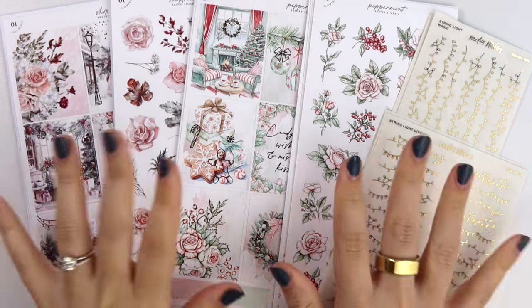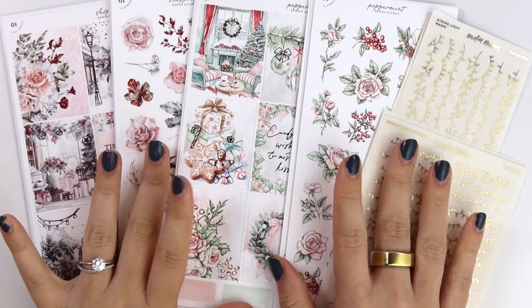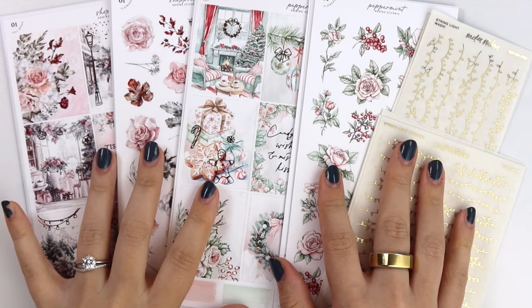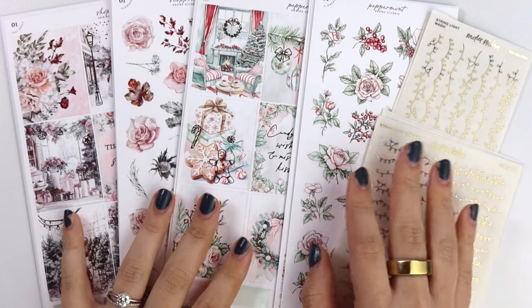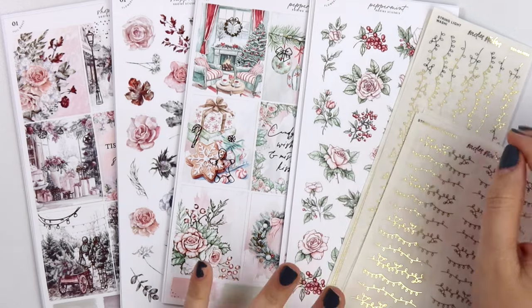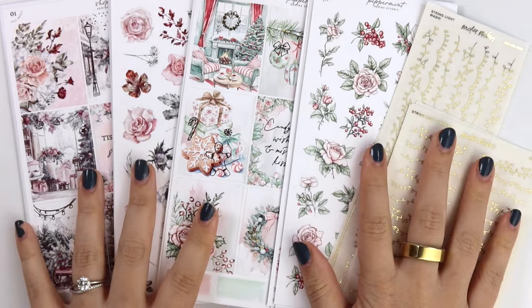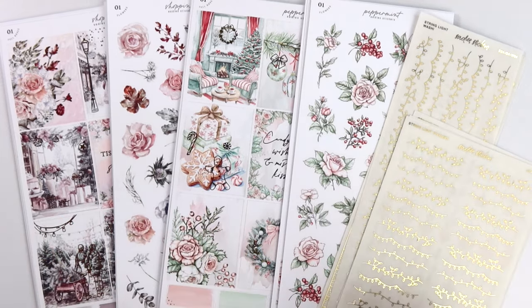Hi everyone, welcome back! Today I'm here with our October 22nd new releases update — late, but better late than never. I actually have Jessica from Letters to Apollo here; she's standing over my shoulder looking at the new releases. She might provide some commentary. This week is super simple — we just have two kits and a holiday foil collection.